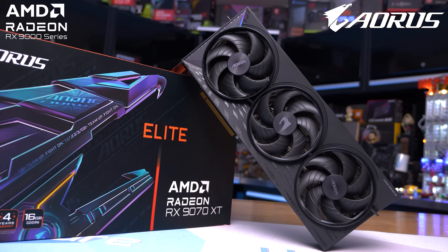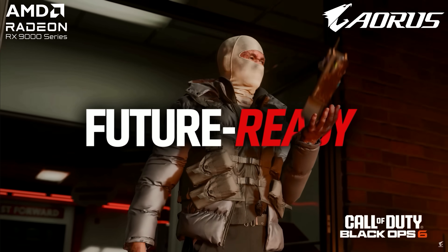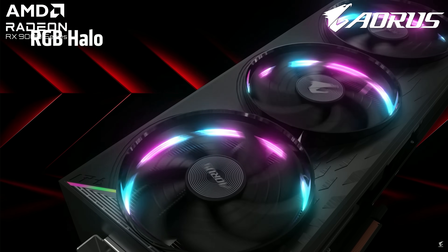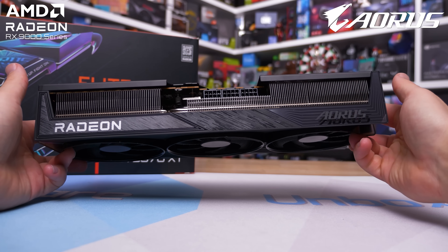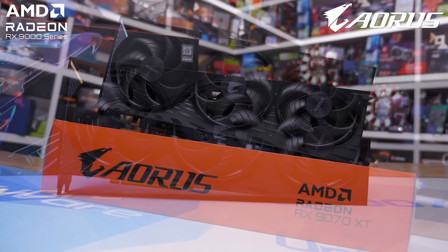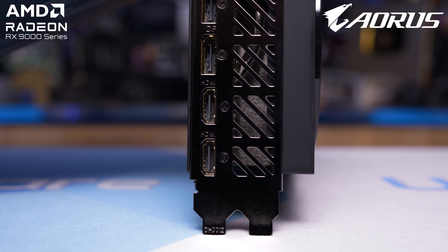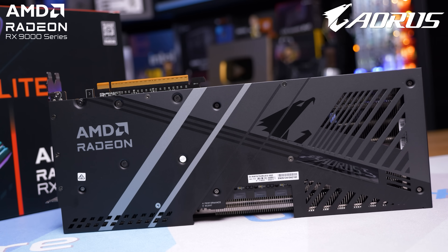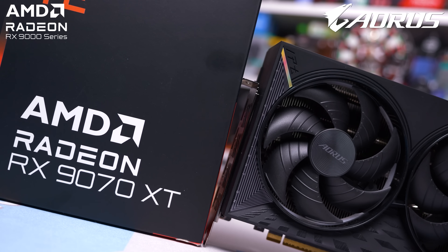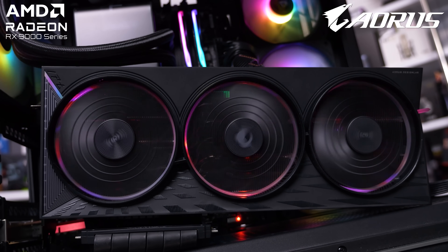Today's sponsor is Gigabyte and the Aorus Radeon RX 9070 XT Elite — one of the most feature-packed 9070 XTs on the market and arguably the best looking, thanks to the RGB halo triple ring lighting design. It packs a massive vapor chamber cooler that sustains the highest core clocks of any 9070 XT tested, resulting in some of the best out-of-the-box performance. Features include dual BIOS support, a massive aluminum backplate with pass-through area, dual HDMI outputs, and ARGB lighting. Check it out via the link in the video description.